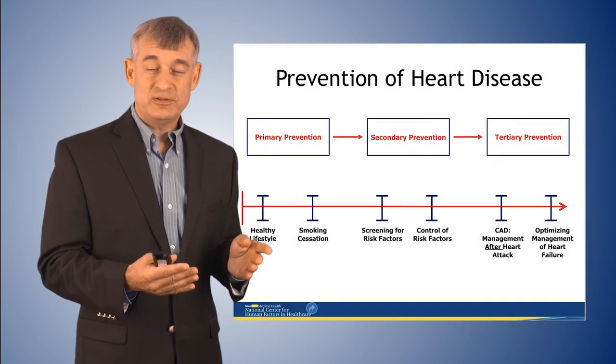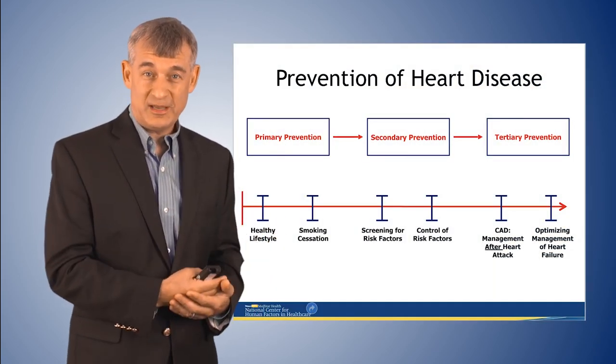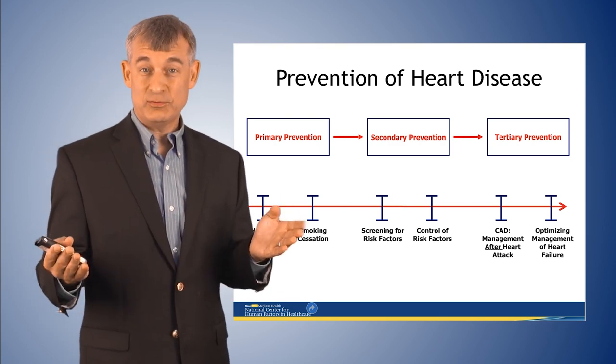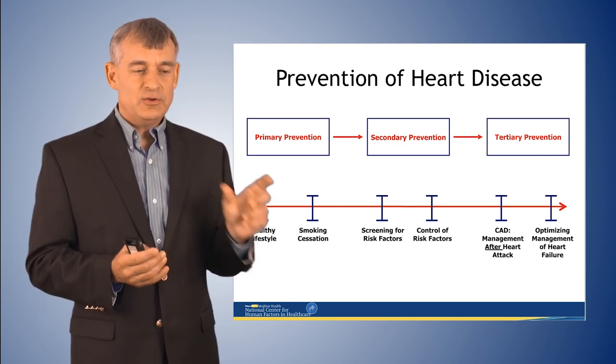We can't fix every hazard, but we need to find the ones most likely to cause devastating injury and most likely to occur. To do this, we have to shift our prevention to a more proactive mode. I like to use the analogy of how in the 70s we changed the way we tried to address heart disease. We used to wait until somebody had a heart attack and then mitigate their symptoms — tertiary care. In the early 70s, particularly after the Framingham trial, we started thinking about primary prevention.